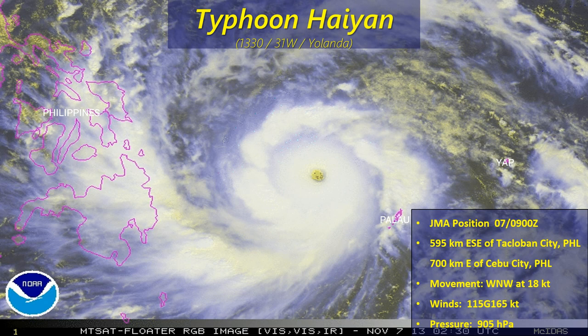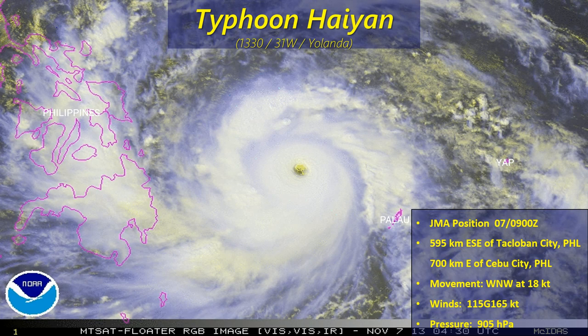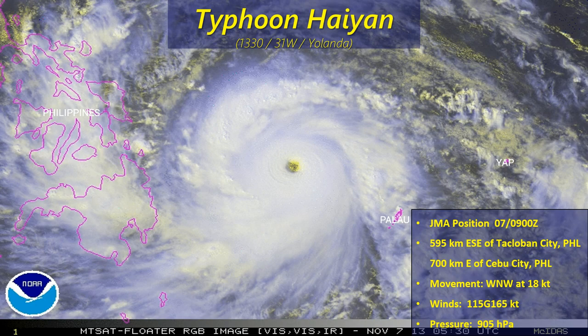JMA's current wind speed with this system is 115 knots gusting up to 165. JTWC from the U.S. military has it quite a bit stronger — 150 knots sustained gusting up to 180 knots. So either way you cut it, a very very intense typhoon getting ready to approach the Philippines. JMA's pressure on this is 905 hectopascal — a very very intense typhoon that we're monitoring.